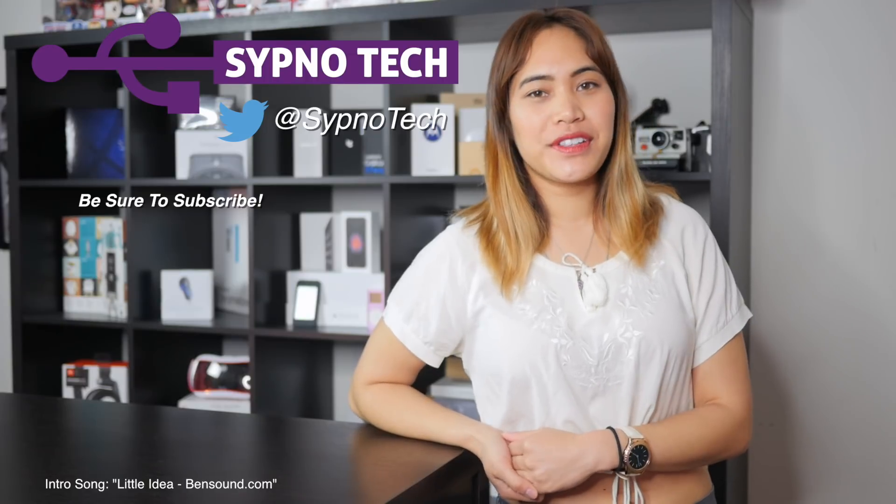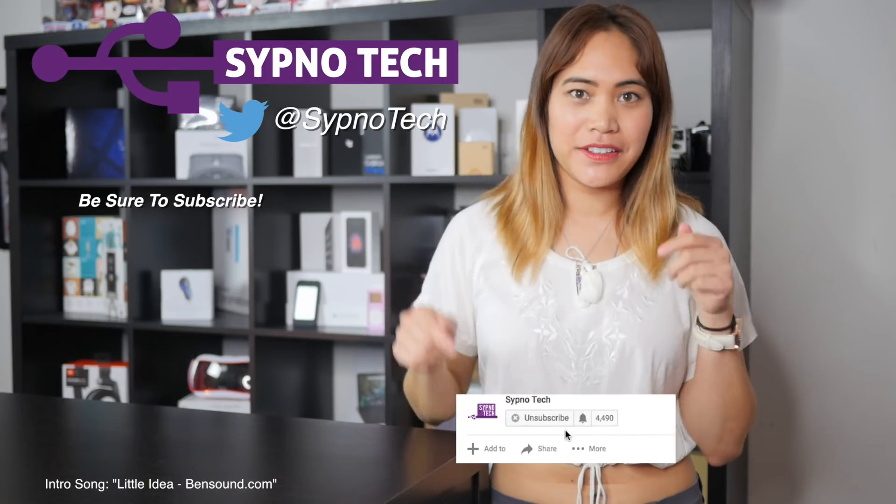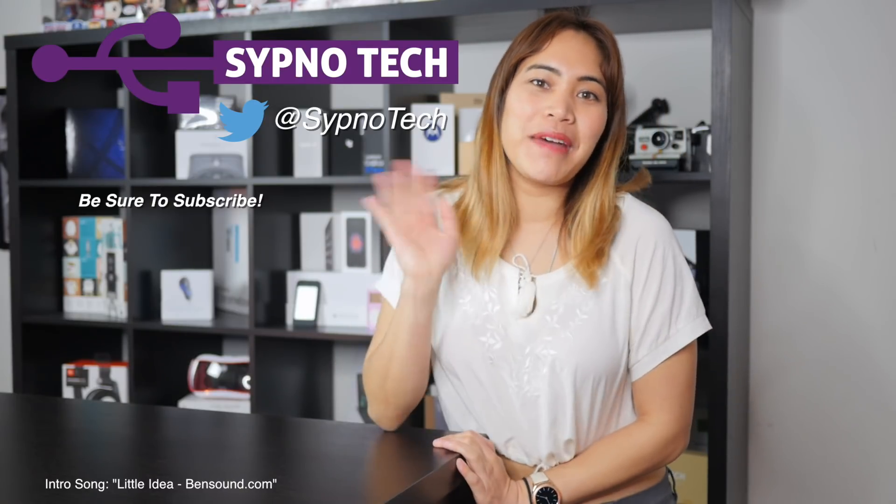If you liked this video, be sure to like, comment, and subscribe. Also, hit the bell button below so that you don't miss a single video in the future. I'll see you guys next time. Bye!